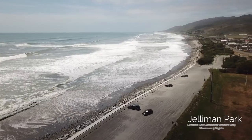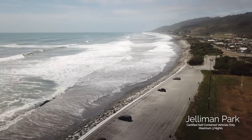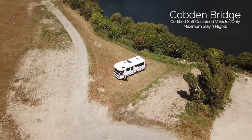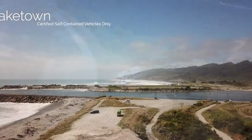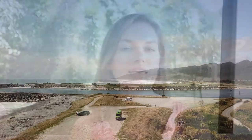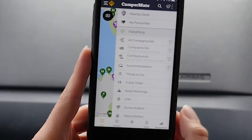Thankfully, the Council has provided a number of sites located here in Greymouth that are currently available. Remember that Councils can change freedom camping rules very quickly. However, you can find the updated locations and rules all over New Zealand on the free CamperMate app.